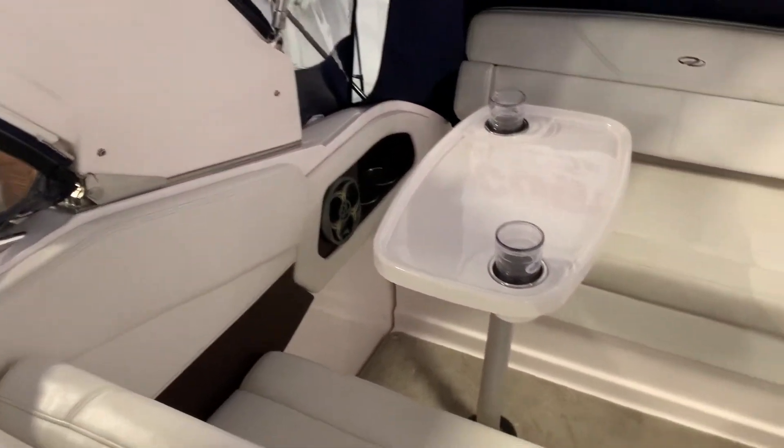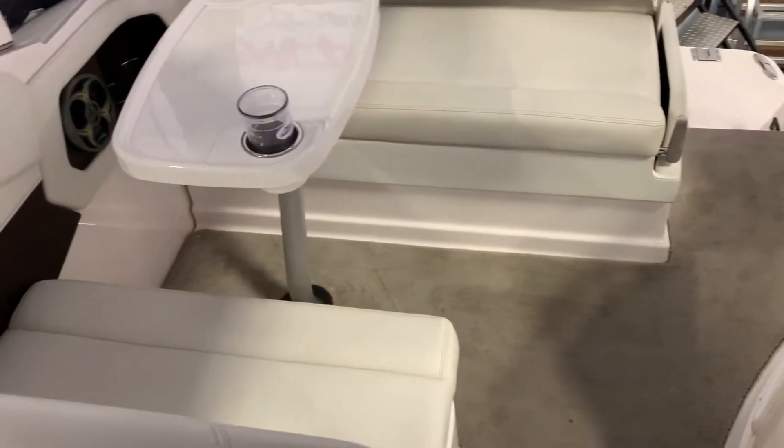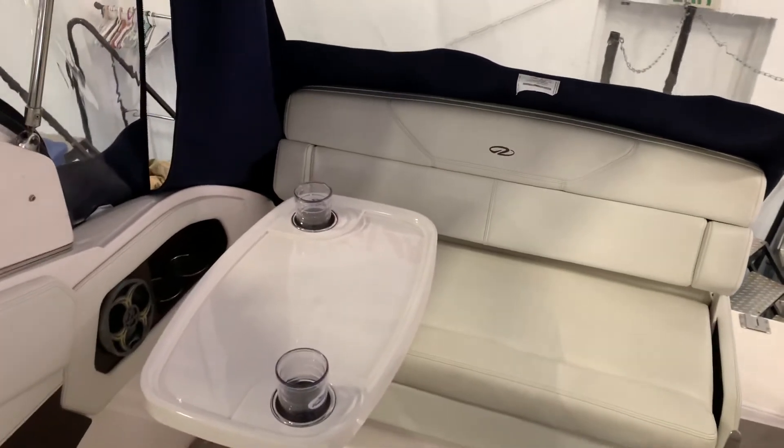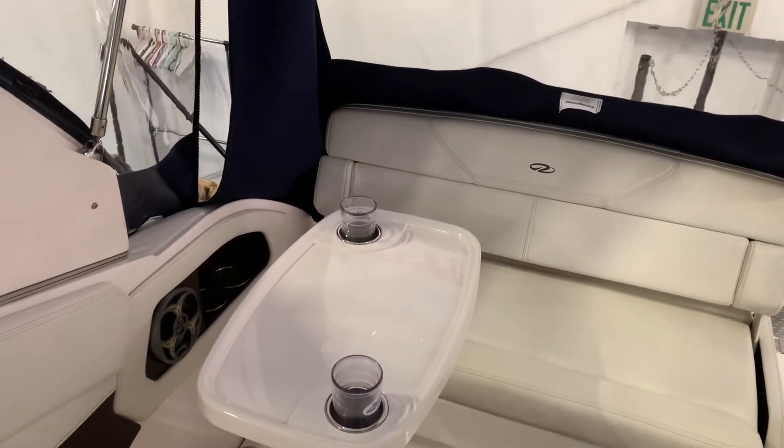Nice seating back aft. And of course, that seat back flips forward so that you can sit facing aft as well.